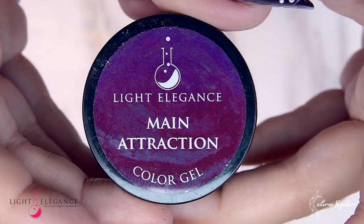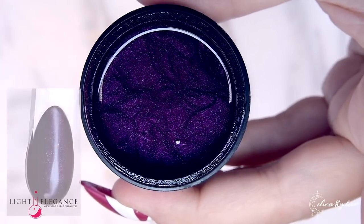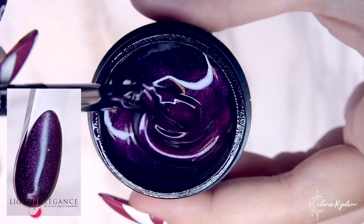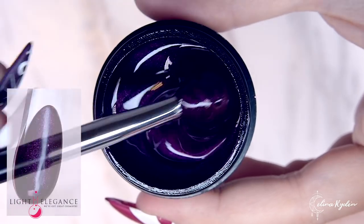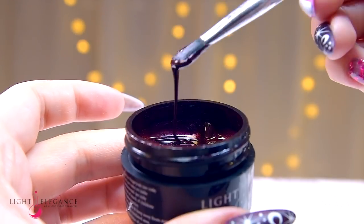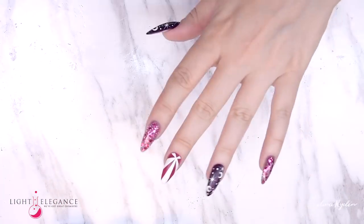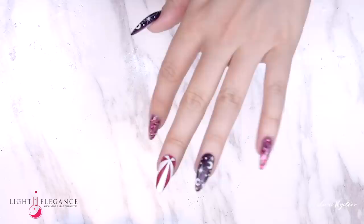We have now reached the main attraction — a deep shimmery eggplant color which is just as stunning with matte as with shine on top. Combine with gold to make everyone around you stop in admiration.